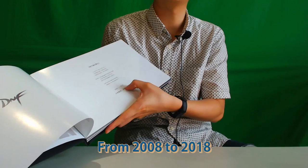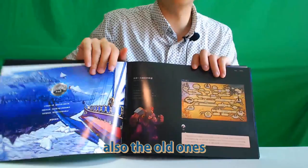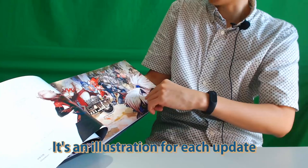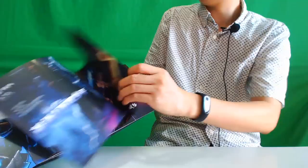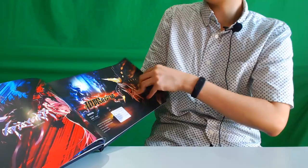There are special messages from 2008 till 2018 — the 10th year anniversary. Compared to other art books, from the first page we now have the recent illustrations — the summer ones — and also the old ones. Wow, this is artwork that hasn't been seen anywhere. Special illustrations for each update. This shows the history of the Chinese service for the past 10 years. Interesting — Male Mage. Yeah, there is a logo for each update.